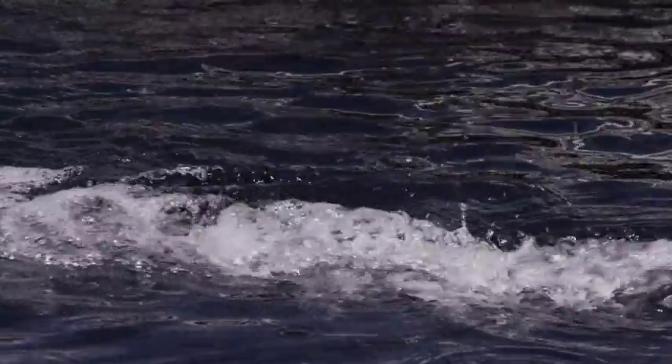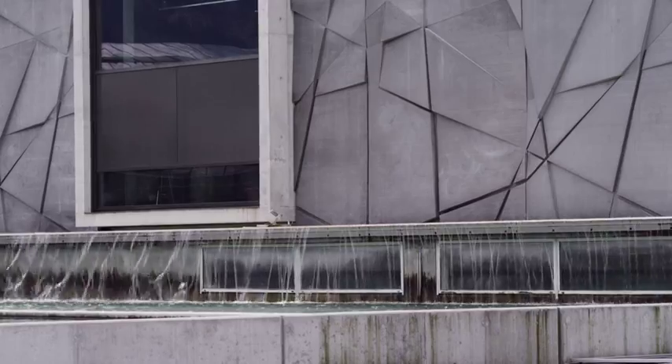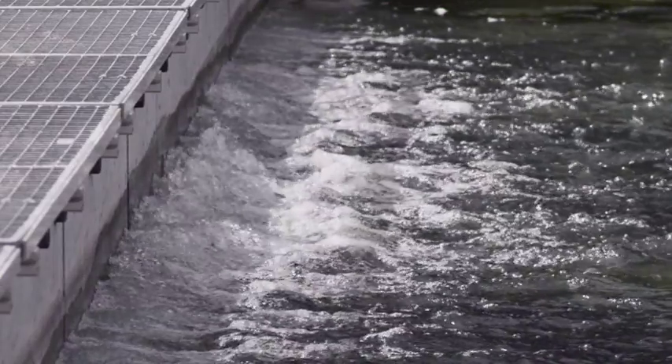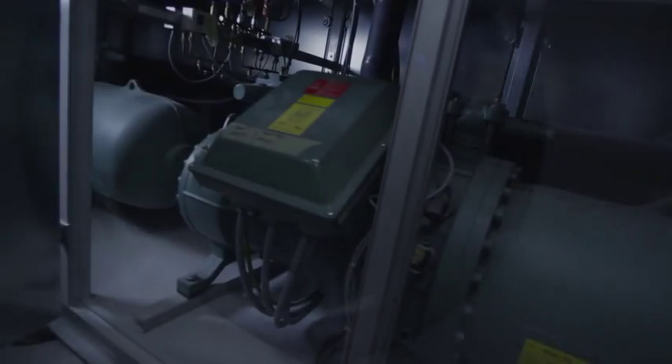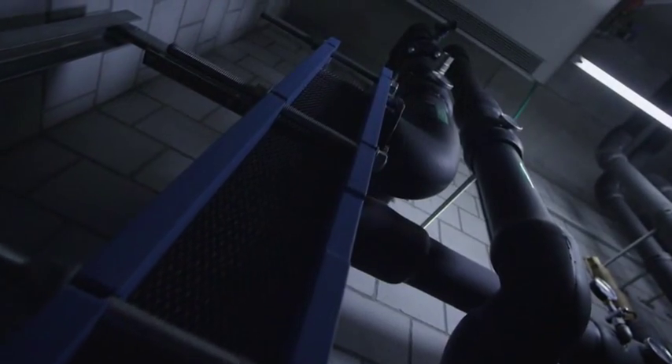70 litres of warm water are diverted from the Lötschberg base tunnel to the Tropenhaus per second. Thanks to its purity, the warm mountain water is excellently suited for farming sturgeons and can be diverted directly into the fish basins without preliminary treatment. After its utilization for fish farming, the water is conveyed into a heat exchanger, which extracts parts of the thermal energy and feeds it into two large heat pumps.